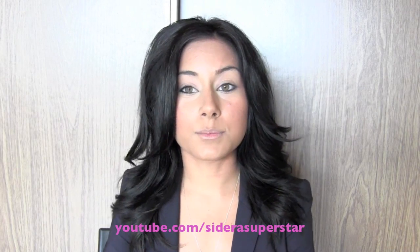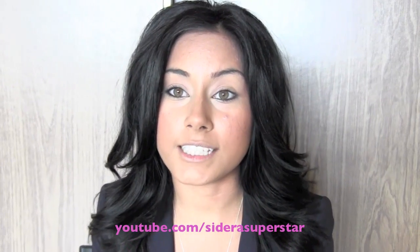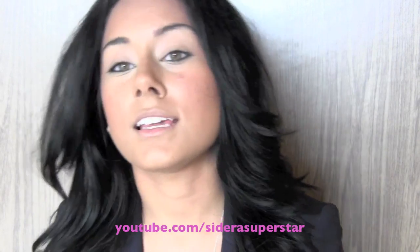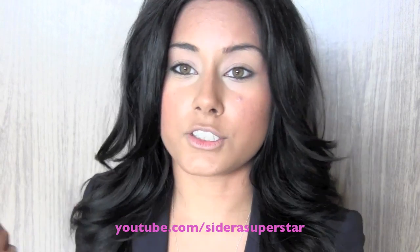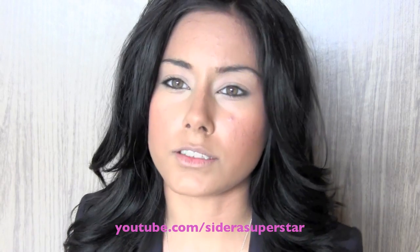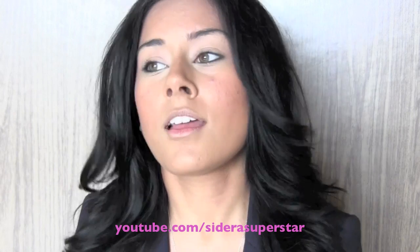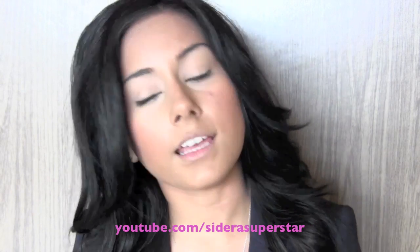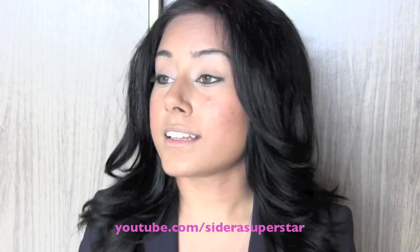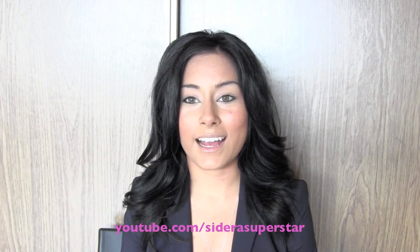Hey everyone, so I just filmed this foundation routine video. This is kind of just how I do my everyday foundation. You're going to see me with no makeup, my natural face, and then I'm going to show you how I cover up my acne, enhance my natural features, and cover up my dark spots and under eye circles. This is just how I do my everyday face, so if you're interested please keep on watching and have a great day.